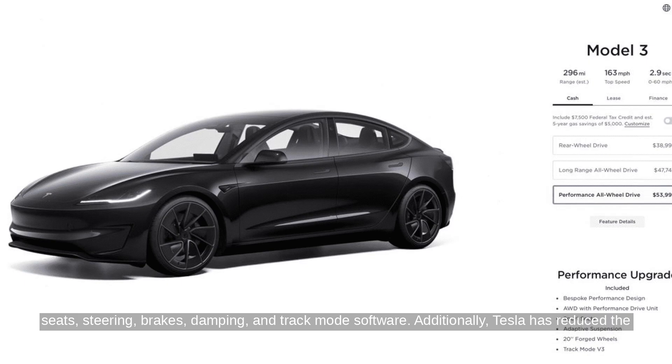Additionally, Tesla has reduced the cost of some paint and interior options, with solid black exterior paint now $1,000, down from $1,500, and the black and white interior also reduced to $1,000.